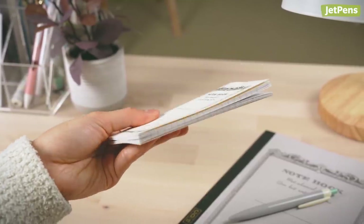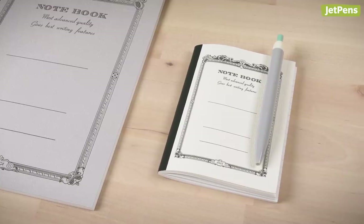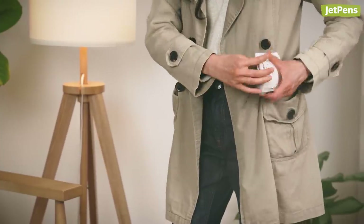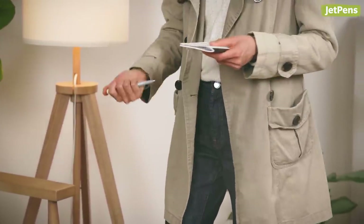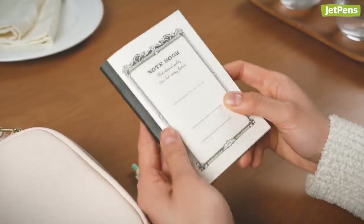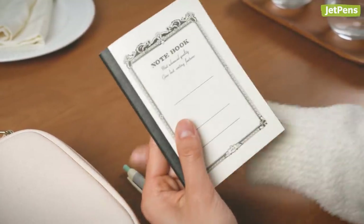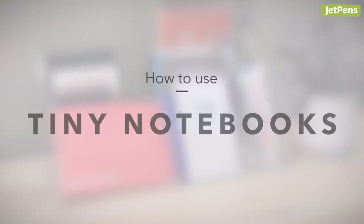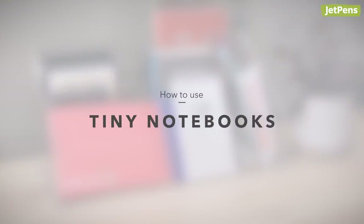You might think of tiny notebooks as impractical novelties, but trust us, they're actually really useful. Because of their size, miniature notebooks fit neatly in pockets and purses, so you can always have them on hand. In this video, we'll show you 8 ways to use some of our favorite miniature notebooks, memo pads, and more.